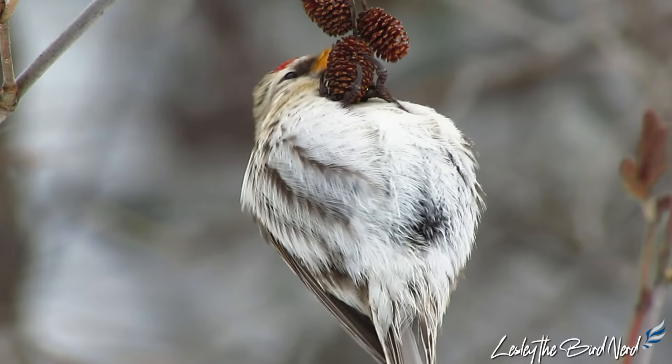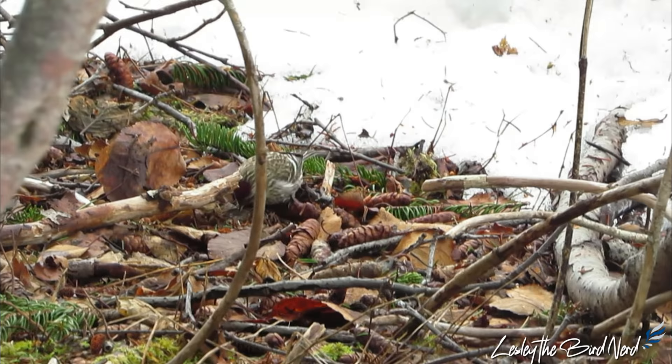They are quite acrobatic and can often be seen hanging upside down from an alder cone as they forage. In addition to seeds, large numbers of spiders and insects are consumed over summer.